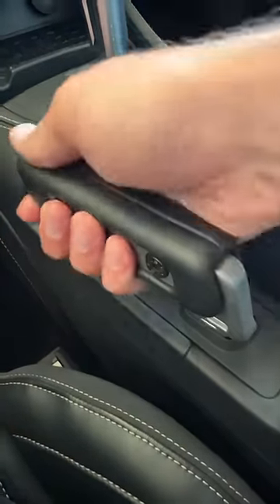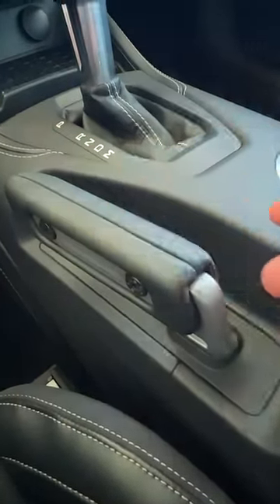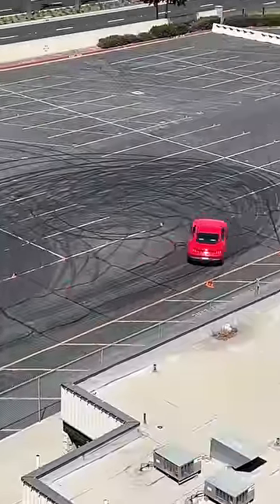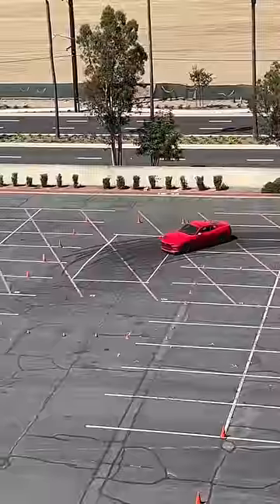This right here is the parking brake. You pull up to turn it on, you push down to turn it off. Oh — it's also the drift brake, so pull up on this one in drift mode and you lock up the rear wheels to initiate those cool slides.